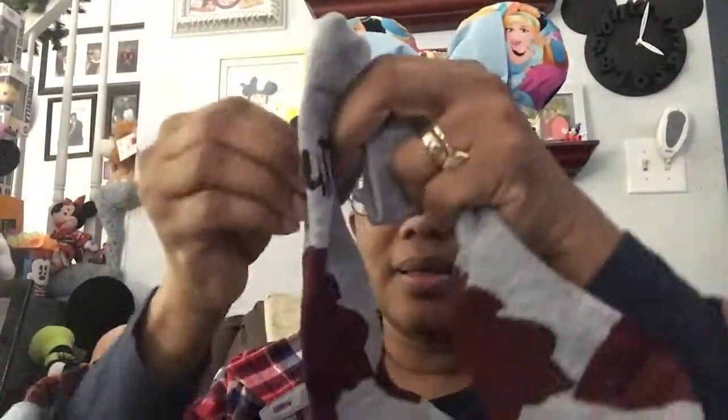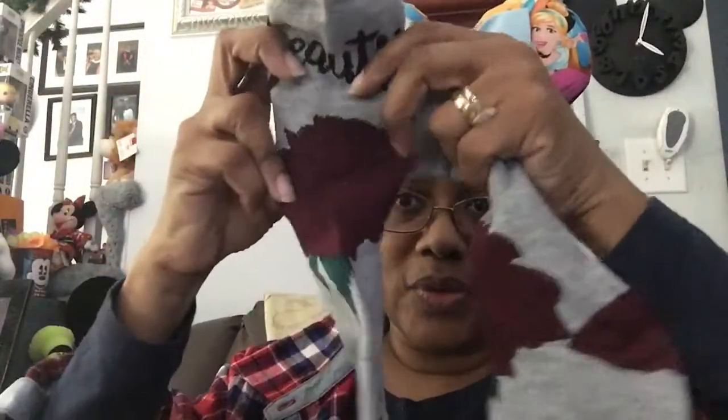Next we have Snow White. It doesn't actually show Snow White on the sock but it has a rabbit, a bird, and the apple.